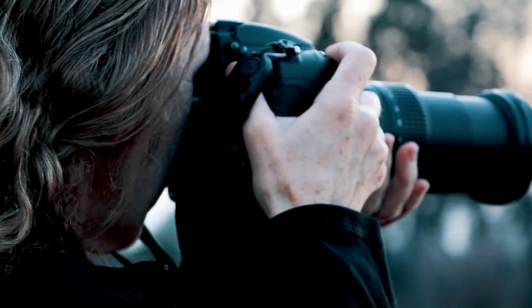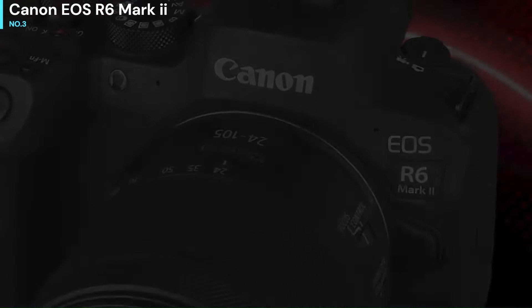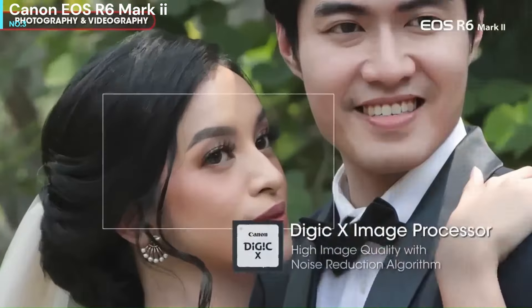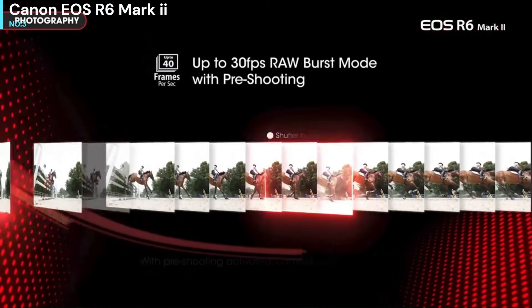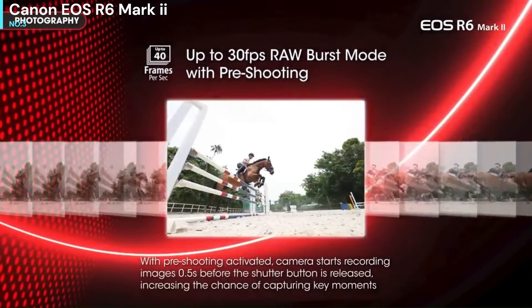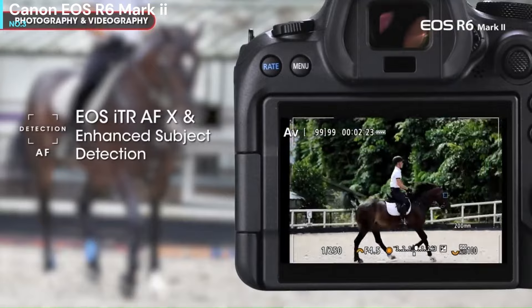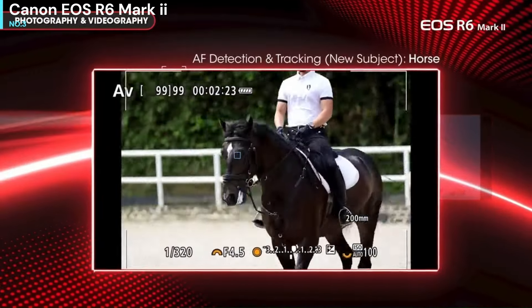Now let's get started. Number 3: Canon EOS R6 Mark II. For wedding photographers and other hybrid shooters who need to combine stills with video, the Canon EOS R6 Mark II ticks all the right boxes and more besides. Building on the success of the original R6, it has more megapixels, faster stills shooting rates, and better video performance with no time limits at most resolutions and an end to overheating problems.